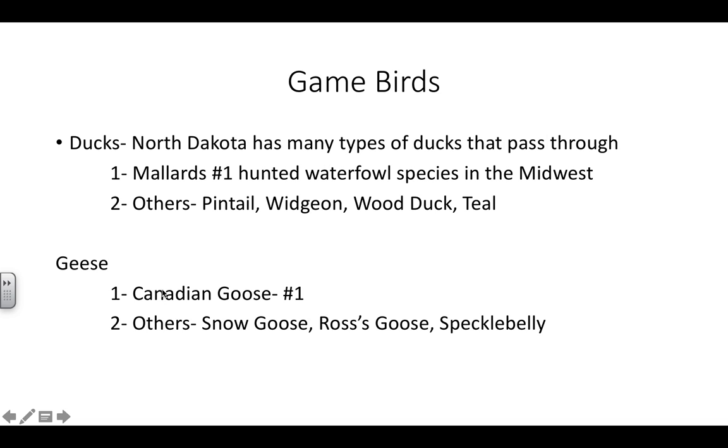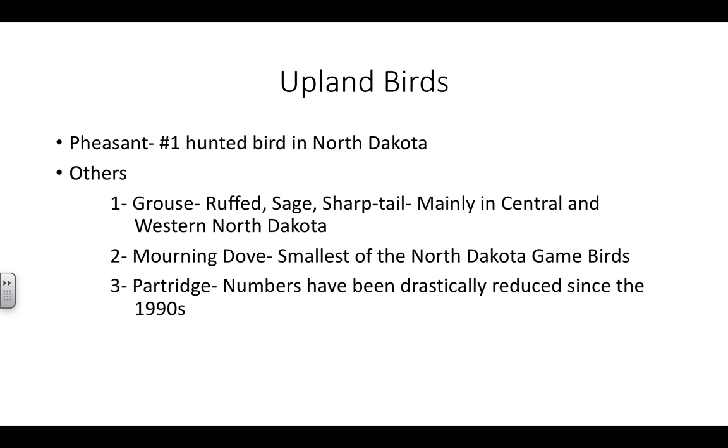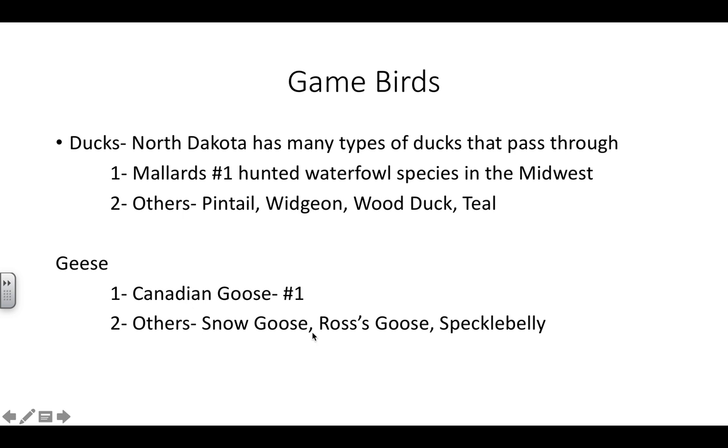Geese. Canadian geese — the number one hunted species out of the geese. Around here it's very unique: Oaks is a big destination for spring snow geese. You'll probably see within the next two to three weeks a lot of hunters and a lot of snow geese migrating through Oaks. All you've got to do is listen outside at any point in the day and you'll hear them. They sound like Canadian geese, except they're a little more high-pitched. Other geese you'll see with snow geese — you have blues.